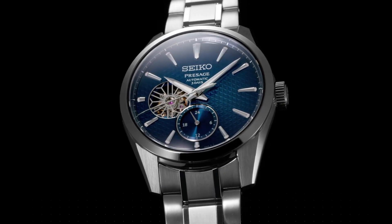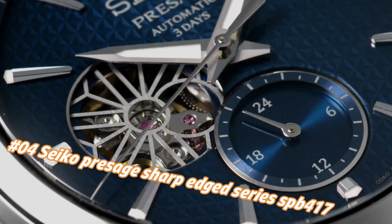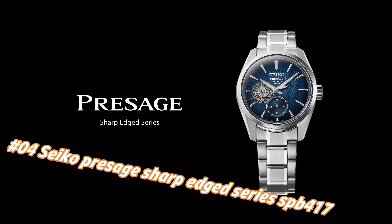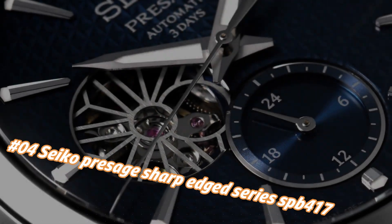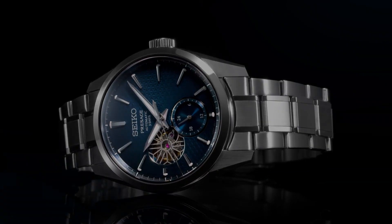Number 4: Seiko Presage Sharp Edge Series SPEE417. The current price of this watch in USD is $1,200, but this price will vary with time. Power reserve: approximately 72 hours (3 days). Jewels: 24. Functions: 24-hour hand, stop seconds hand function. Case material: Stainless steel with super hard coating.